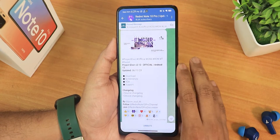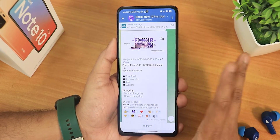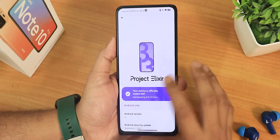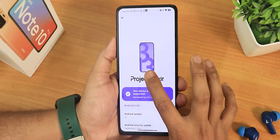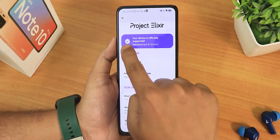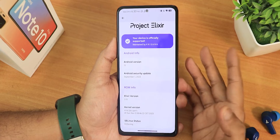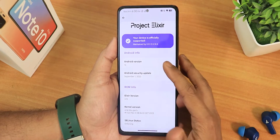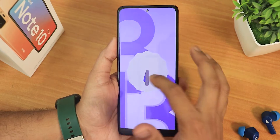The version of this Project Elixir ROM is 3.13, and it receives updates almost every month. In the Android version section, we have the Project Elixir logo and the stock wallpaper. You will notice a check mark which says your device is officially supported, and this is maintained by Krishna. Huge thanks to the developer and maintainers. We have Android version 13 here.